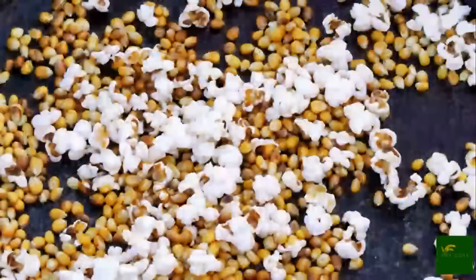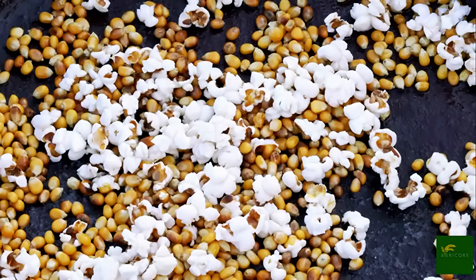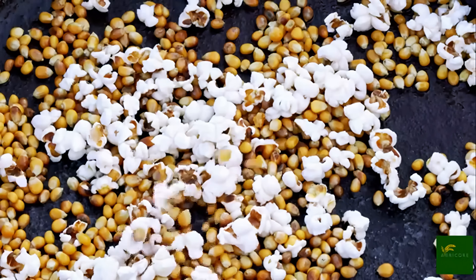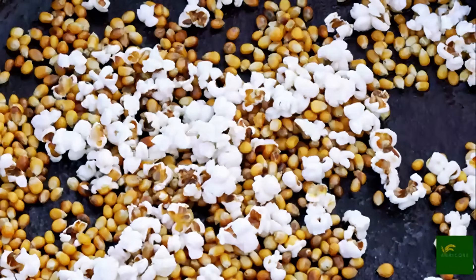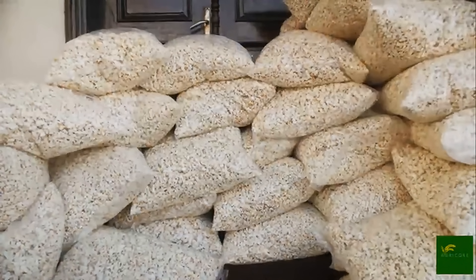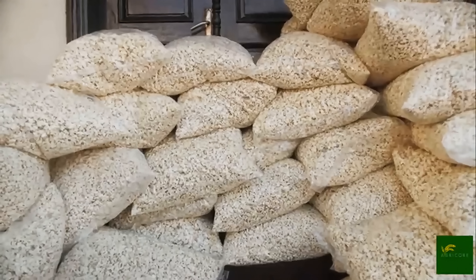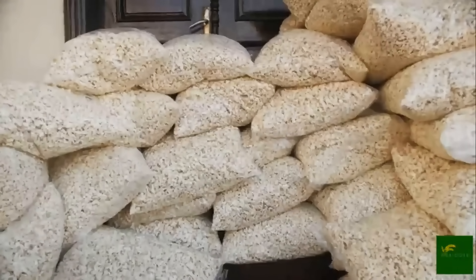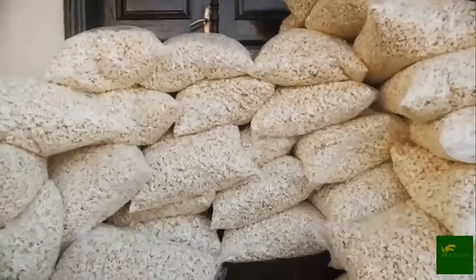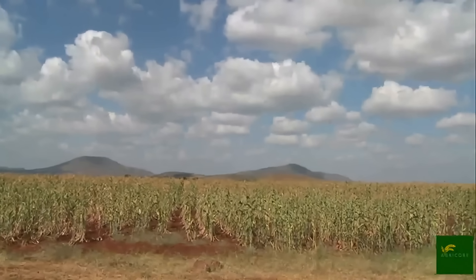Corn is one of the few foods enjoyed in so many different forms — boiled, grilled, roasted, creamed, pureed, canned, or even popped. It's found in stews, salads, salsas, and casseroles. In many countries, it's a cultural staple and comfort food.